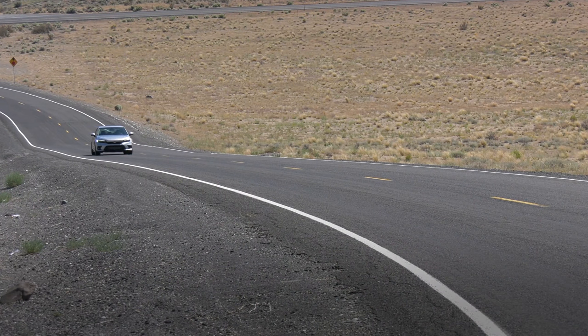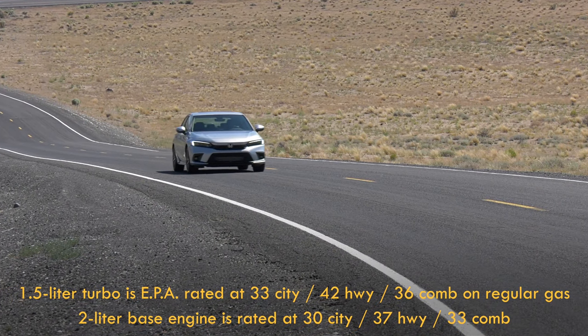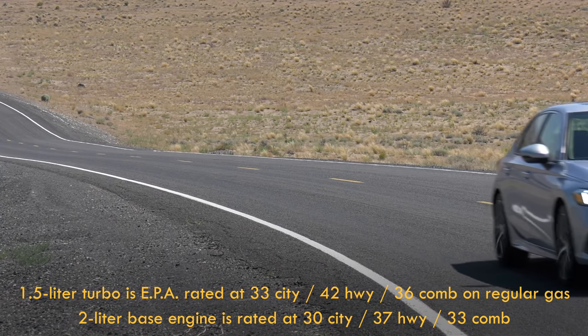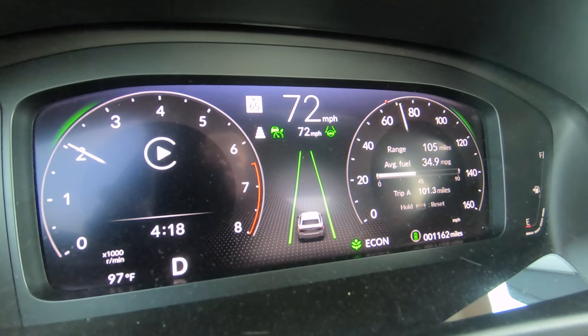We feel no need to stop for gas. Civic is pretty efficient, though it doesn't match the EPA highway rating. There is no hybrid version of the Civic, but this gets decent fuel economy. I am seeing, as you can see there, 35 miles per gallon — not too bad because I'm driving kind of fast.